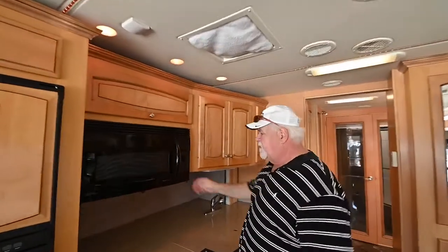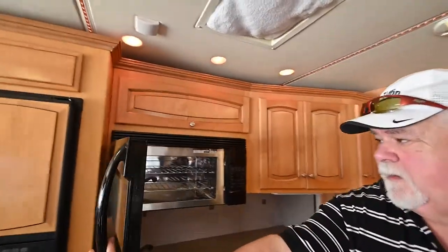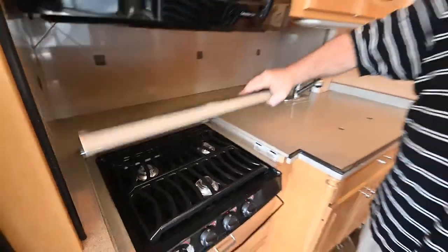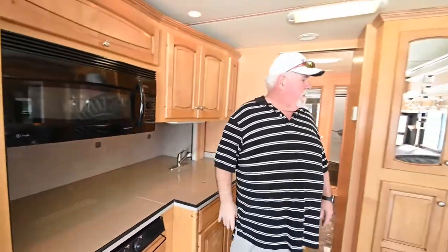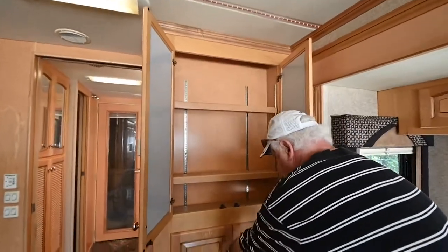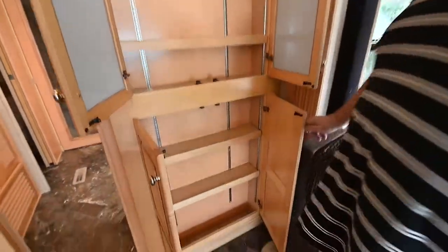You've got the microwave convection oven, Corian counters, three-burner cooktop, and nice pantry storage right on the other side with adjustable shelves.